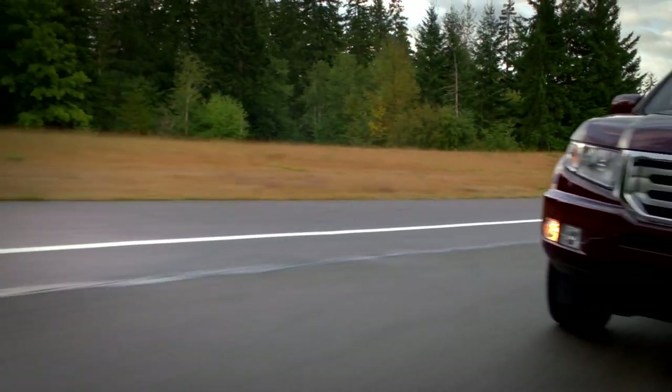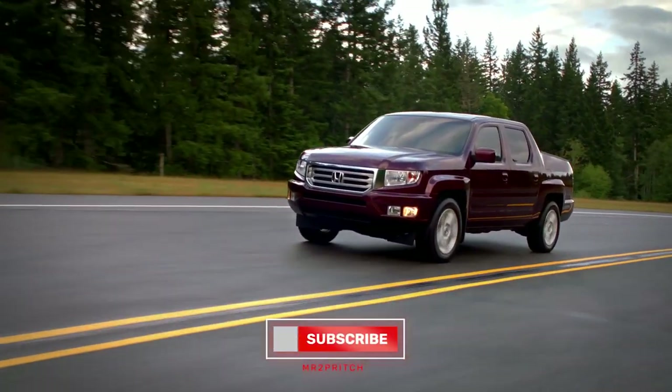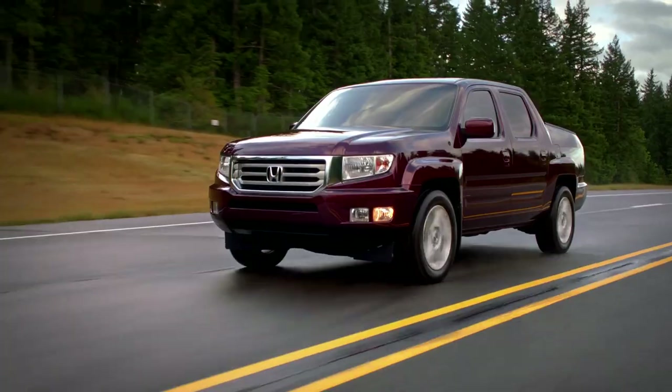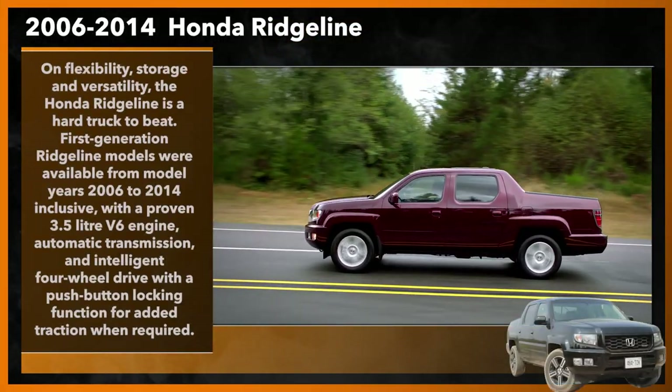With no shortage of handy storage inside and out, and clever touches like a two-way tailgate and flat rear seat floor helping add further appeal, the Ridgeline is easily adapted to a wide range of tasks. On flexibility, storage, and versatility, this is a hard truck to beat.